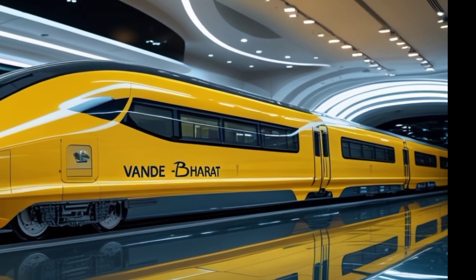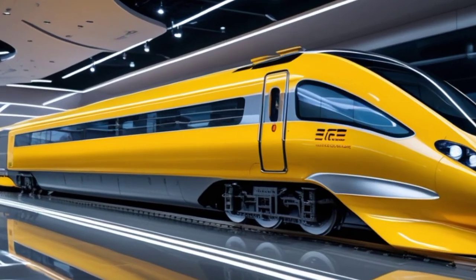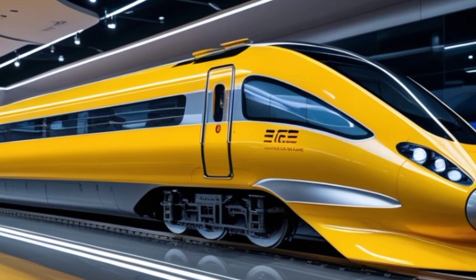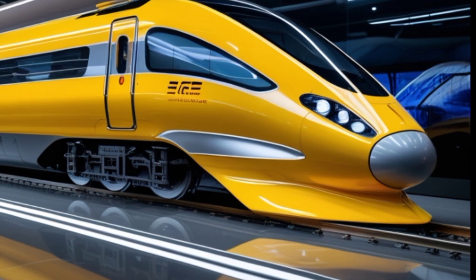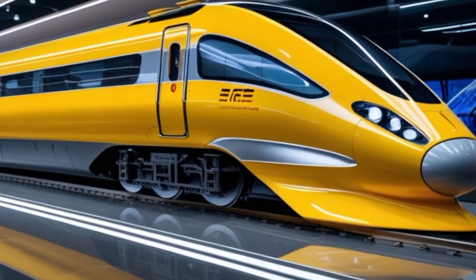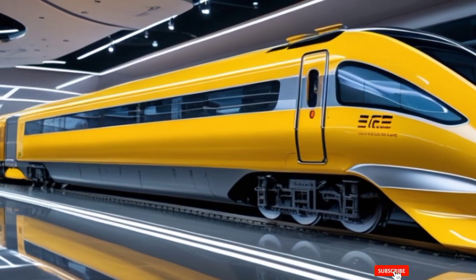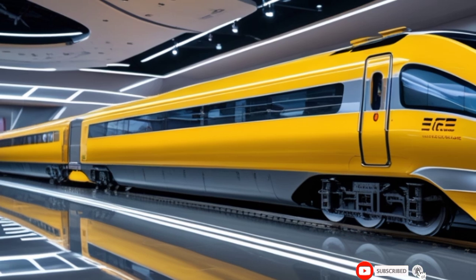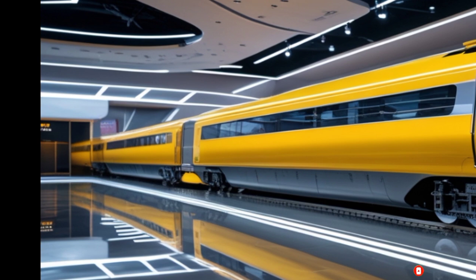The panoramic windows are larger, offering breathtaking views while ensuring a spacious, open feel inside. The front profile has been reworked, featuring an aggressive stance with integrated LED headlights that improve visibility and add to its striking appearance. The streamlined nose section minimizes air resistance, allowing for smoother, quieter operation even at top speeds.